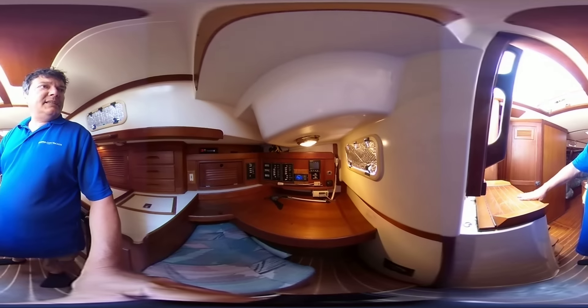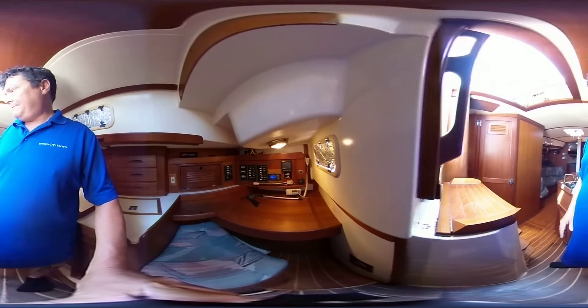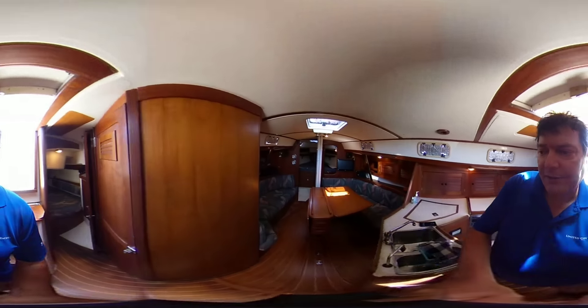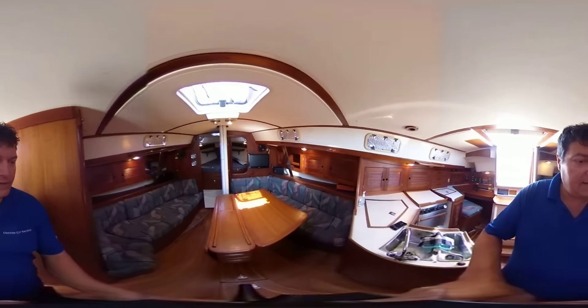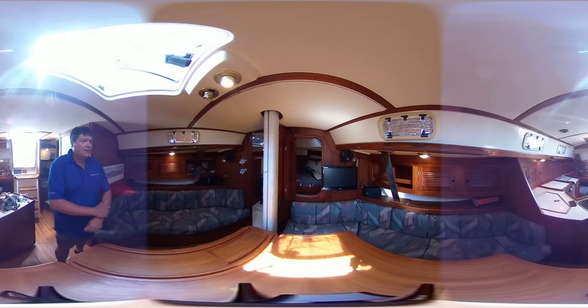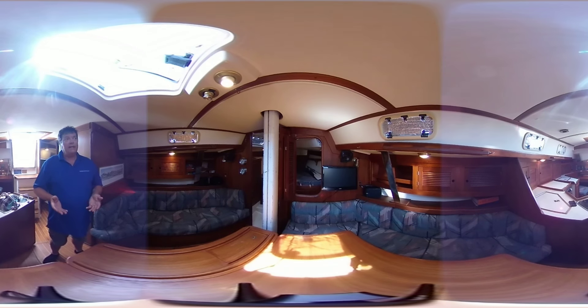Have a closer look at the helm station itself. The boat is offered for sale by United City Yachts and is located in Kincardine, Ontario. More details can be found on our website UnitedCityYachts.com. I'm Greg Piper, thanks for watching.